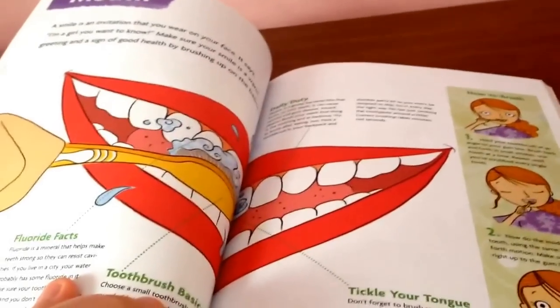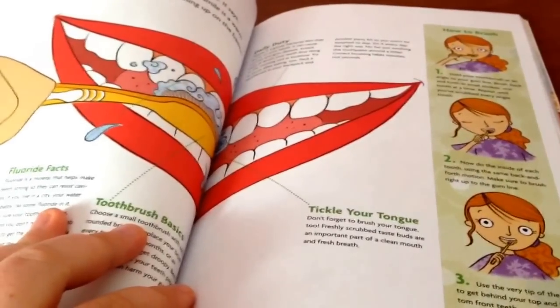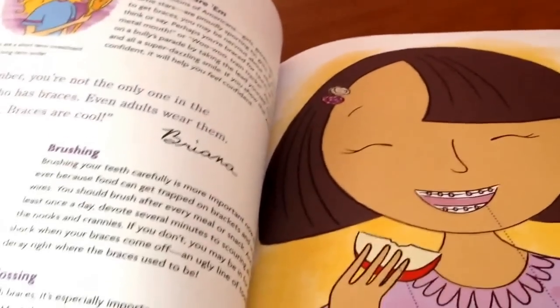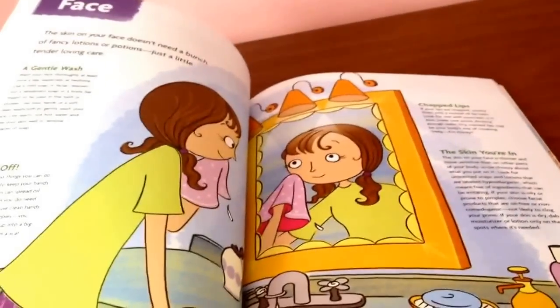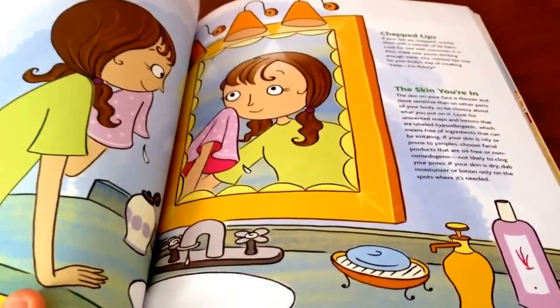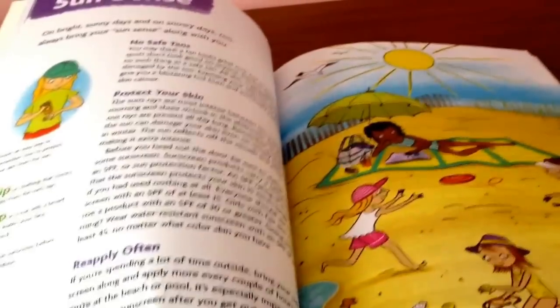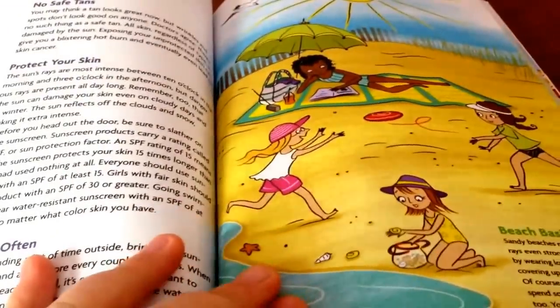The mouth section tells you about brushing your teeth and keeping good care of your teeth in general and your tongue too. The section on braces tells you about how you need to keep your teeth extra clean when you have braces. The face section talks about gentle washing of your face, hands off your face, chapped lips, and skin. The acne section tells you about how to get rid of your acne. Sun Sense tells you about putting on sunscreen and why it's important.